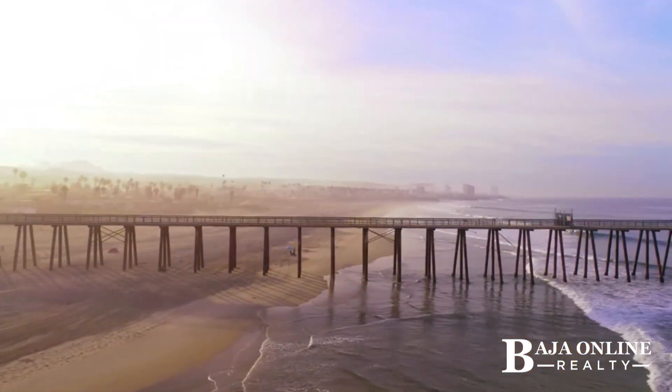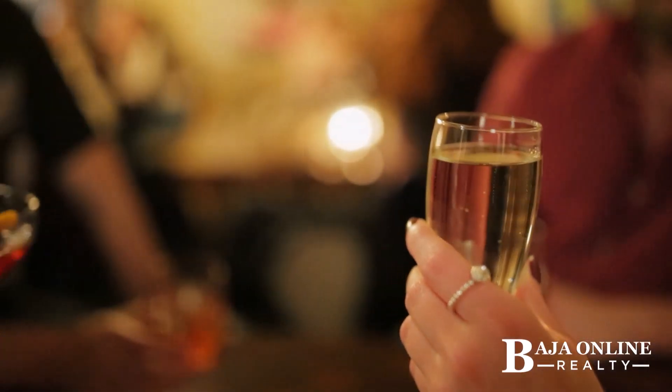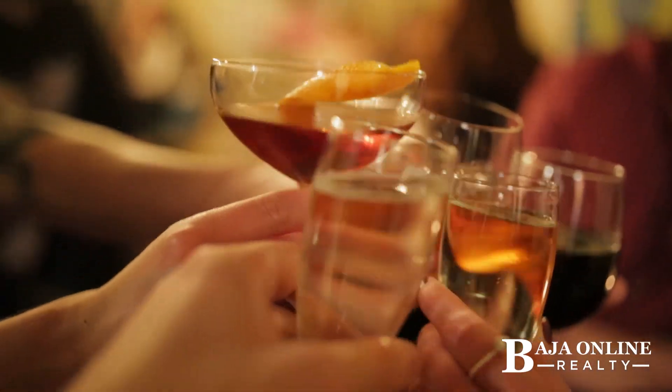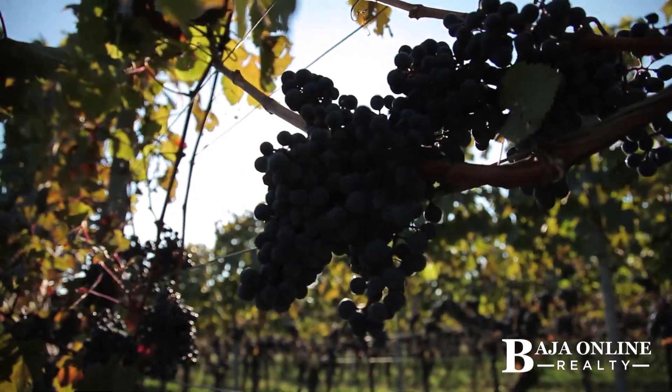Just 30 minutes from the U.S. border and five minutes from downtown Rosarito, you're close to fine dining, shopping, and cultural experiences. The famed Guadalupe Valley wine country is a scenic 45-minute drive away.